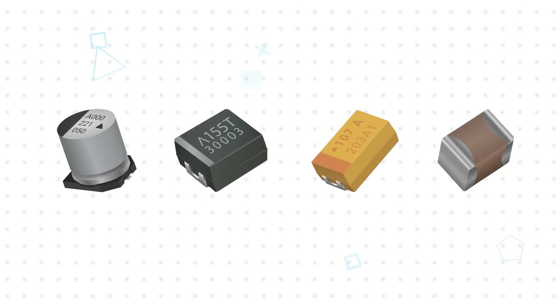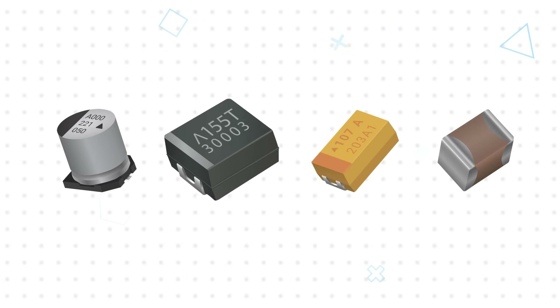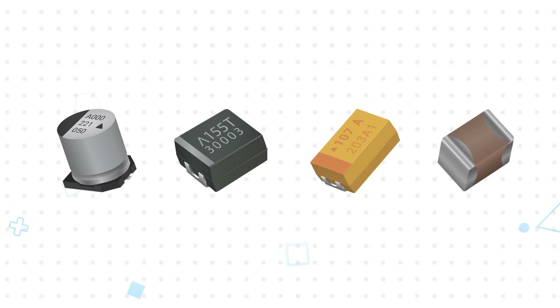The four most common capacitor technologies that meet AEC-Q200 qualification standards are aluminum electrolytic, tantalum, polymer film, and ceramic.